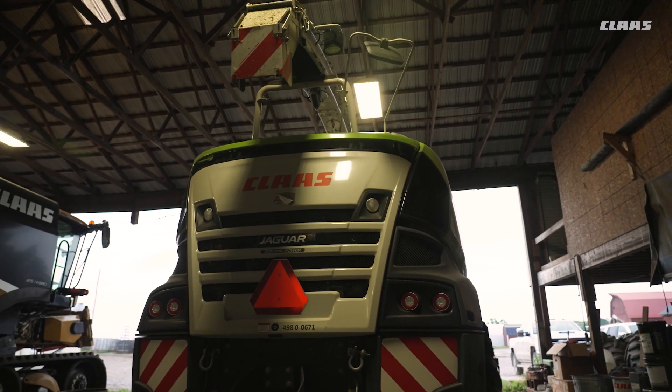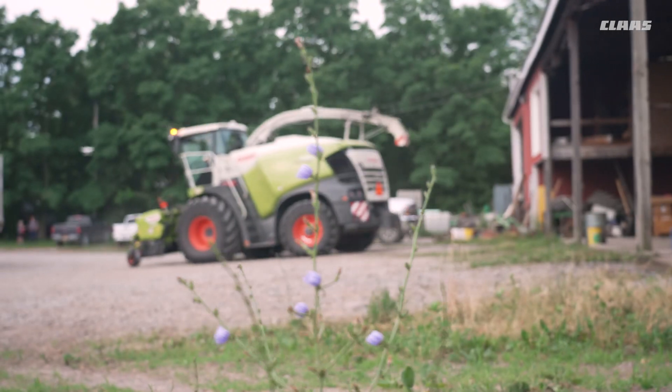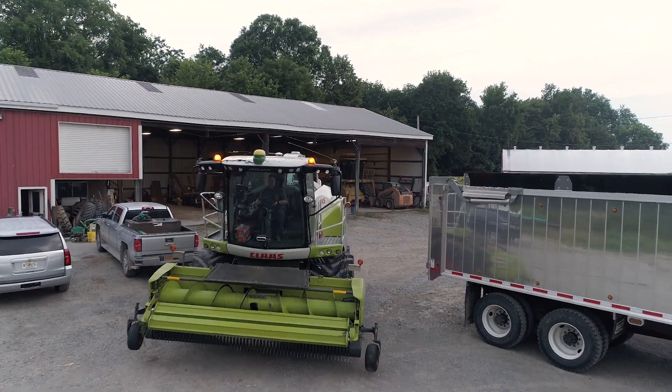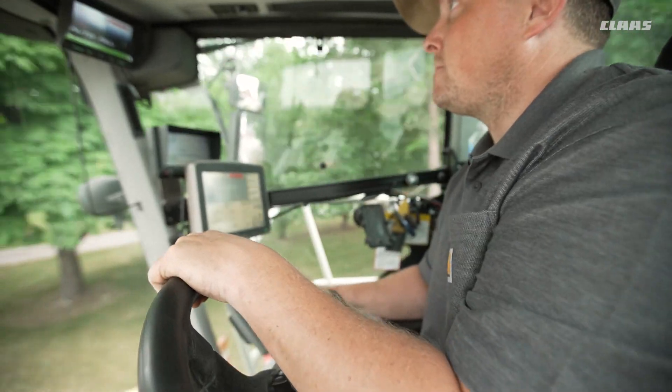We're using Telematics and AutoDoc currently. Also Data Connect — Data Connect is a really nice feature offered by Claas and a couple other different competitors. It allows us to capture data from other brands and bring it into Telematics.